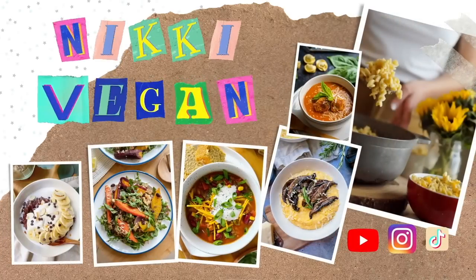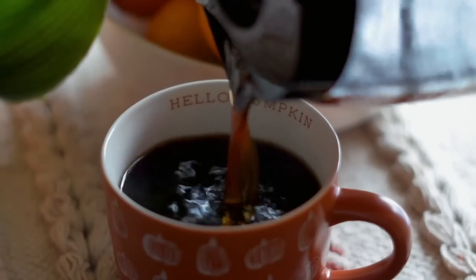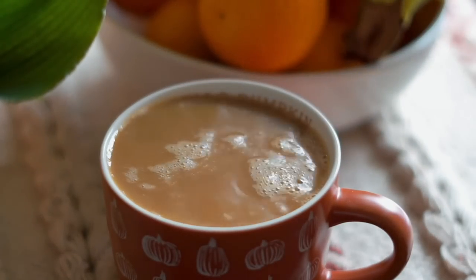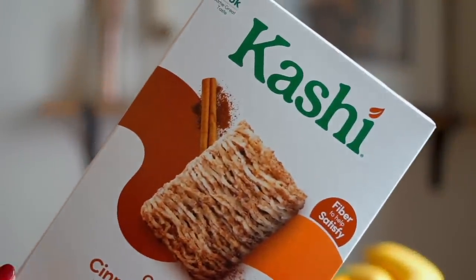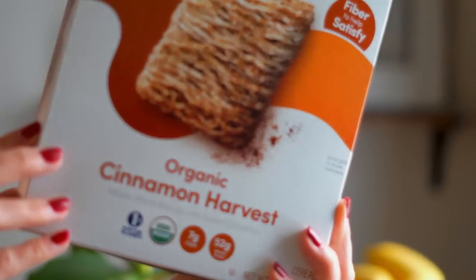Thank you to Thrive Market for teaming up with me. Let's get started with breakfast. I love this pumpkin mug — I bring it out this time every year, I got it at Target a while ago. I always start my day with water and some coffee, and on this day I made my boyfriend and I a bowl of cereal. I love this cereal from Kashi — it's nice and cinnamony but it's not too sweet.